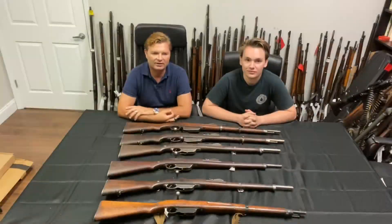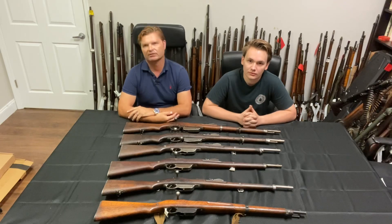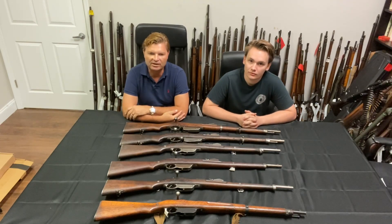Hi folks, this is Uli and Shaw with Royal Tiger Imports Interordnance. Long time no talking to you guys, but we were busy — we were traveling and we also received some new products in the warehouse. I'm excited to present to you guys today some very, very rare style carbines.